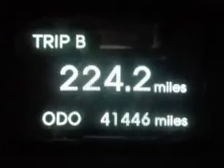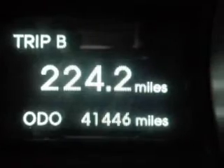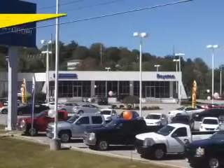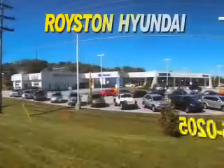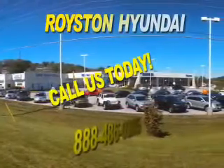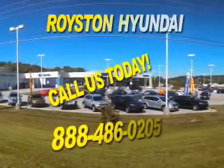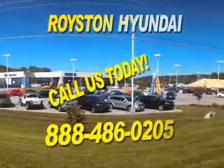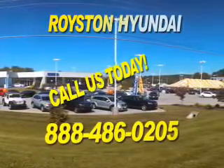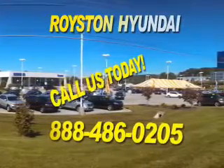Let us put you in the driver's seat today. Call or click to contact us. At Royston Hyundai, we know that you have high expectations, and as a car dealer, we enjoy the challenge of meeting and exceeding those standards each and every time. Allow us to demonstrate our commitment to excellence. Our helpful staff is always available to answer any question you may have about purchasing a new or used car at 888-486-0205. We look forward to the opportunity of working with you.